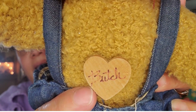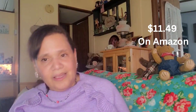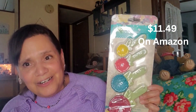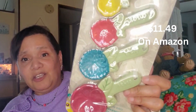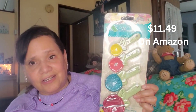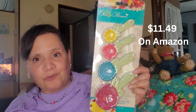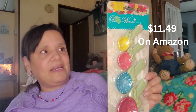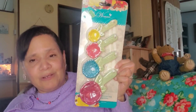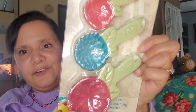I found Pioneer Woman measuring spoons at the Salvation Army — I can't believe it! They're in brand new condition, still in the packaging, and only four dollars. They cost a lot more than that normally. It's a set with one tablespoon, one teaspoon, half a teaspoon, and a quarter teaspoon, and they're shaped like little flowers. I can't wait to use them in my kitchen.